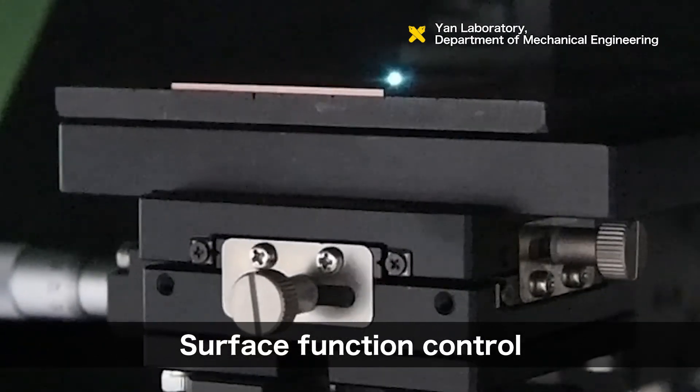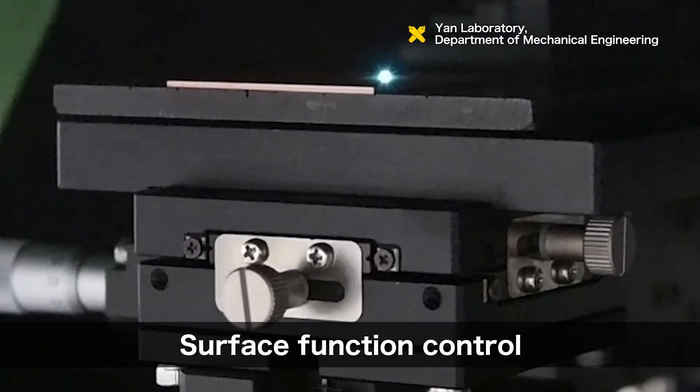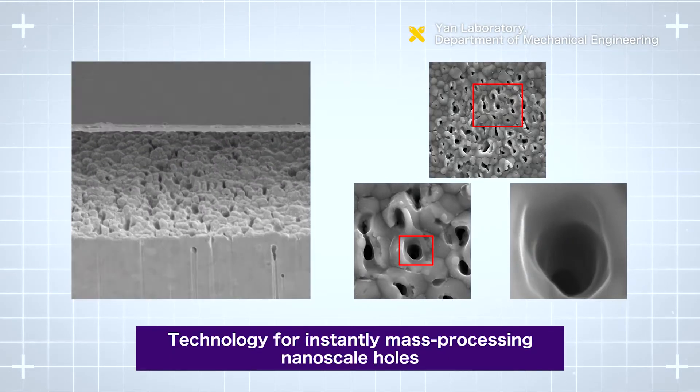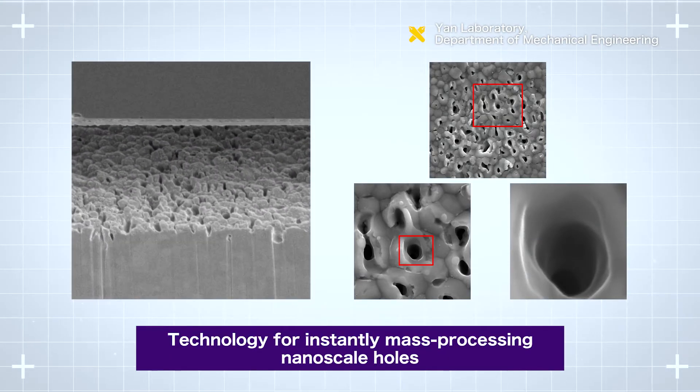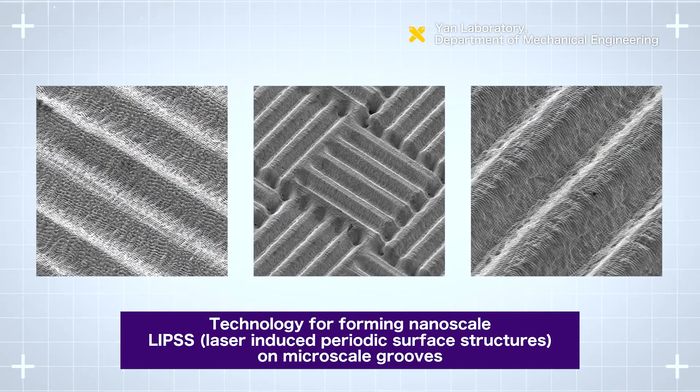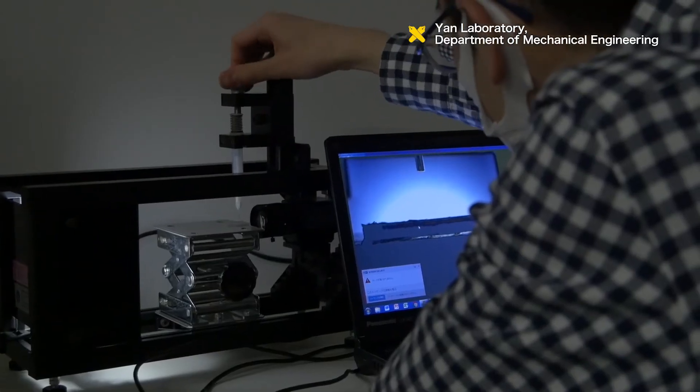The fourth research area is surface function control by laser irradiation. This includes technology for instantly mass processing nanoscale holes by laser irradiation, and technology for forming nanoscale laser-induced periodic surface structures on micro-scale grooves.